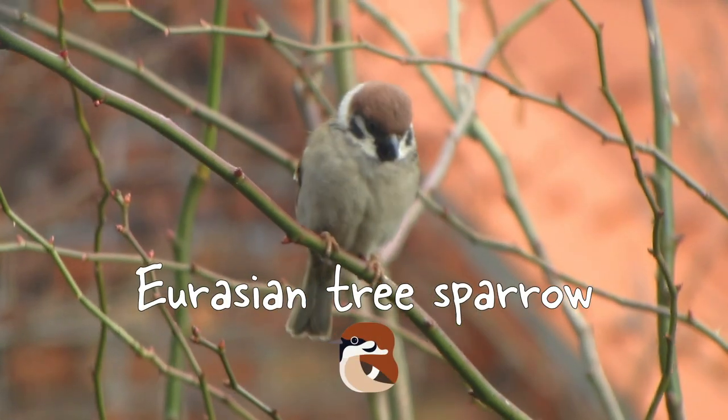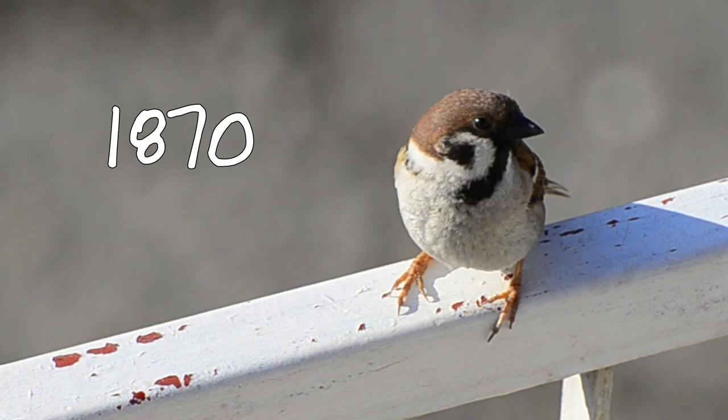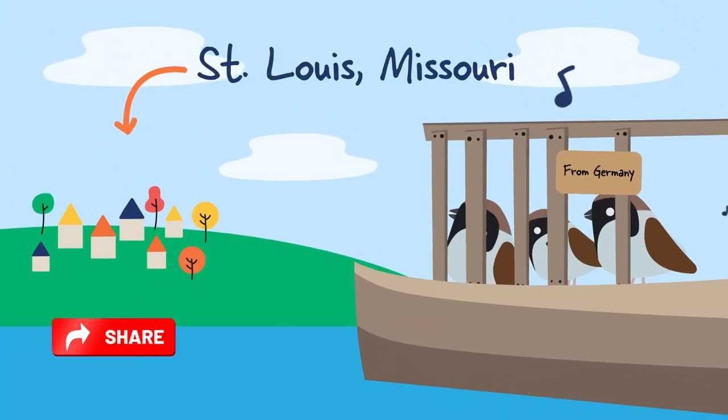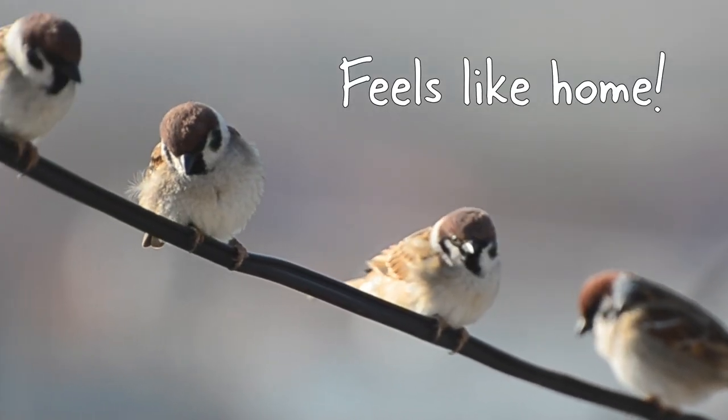Eurasian tree sparrow. Did you know these birds were introduced to the U.S. in 1870? About 20 sparrows were brought over from Germany and released in St. Louis, Missouri. This was done to make European immigrants feel more at home.